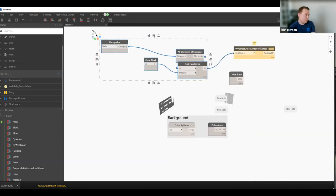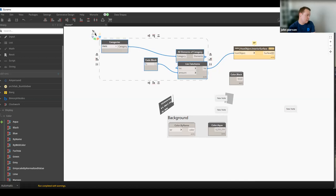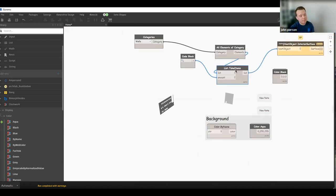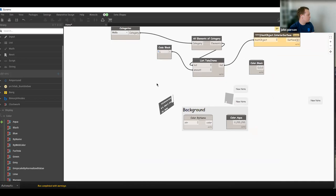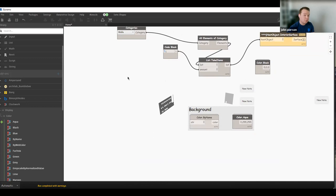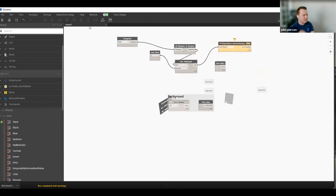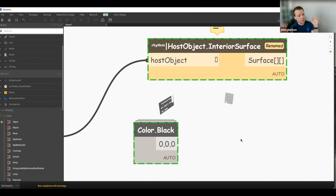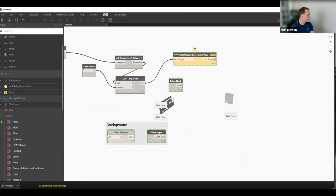Extra fun in Monocle: right-clicking can change all your node text to Comic Sans — great for sending screenshots to colleagues. And the Konami code (up, up, down, down, left, right, left, right, B, A) does something interesting during presentations. There are a lot of features in Monocle to help document your graphs — the team is always trying to make annotation as easy as possible so people will actually do it.